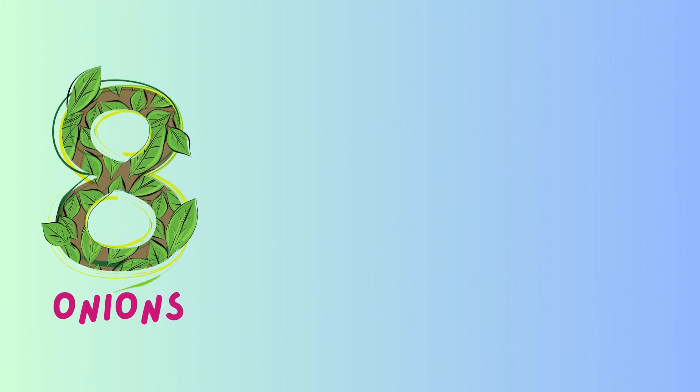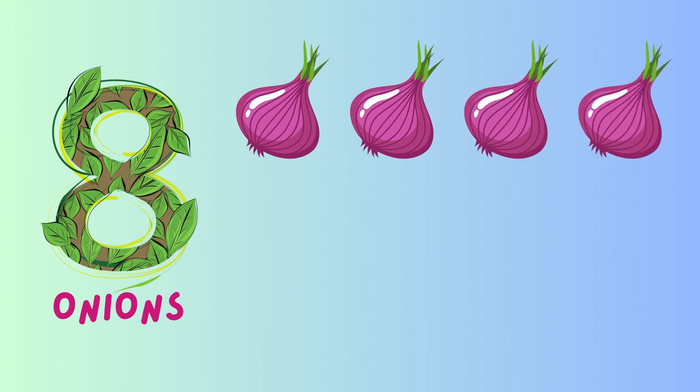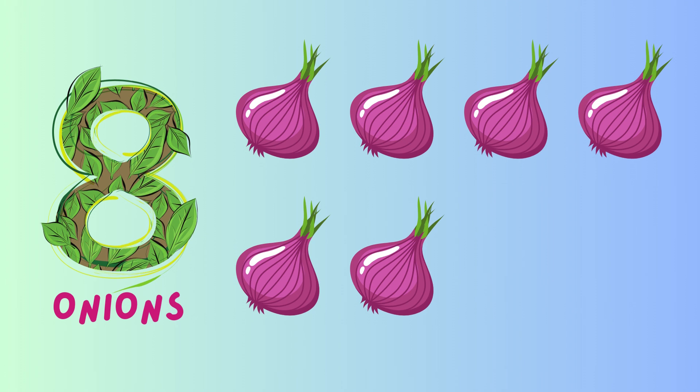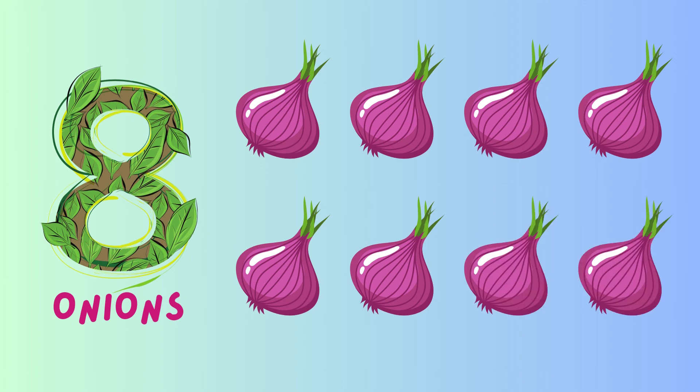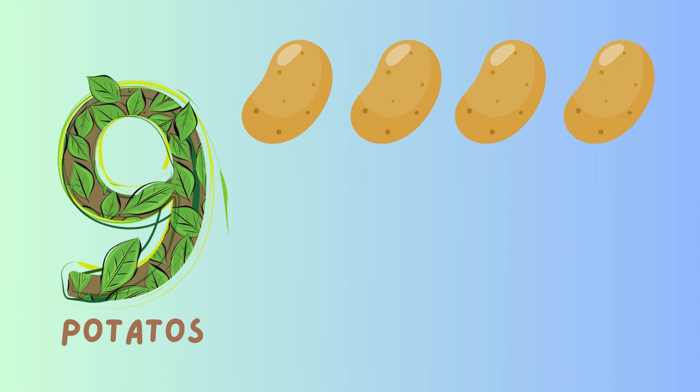Number eight: eight onions, one, two, three, four, five, six, seven, eight. Number nine: nine potatoes, one, two, three, four.